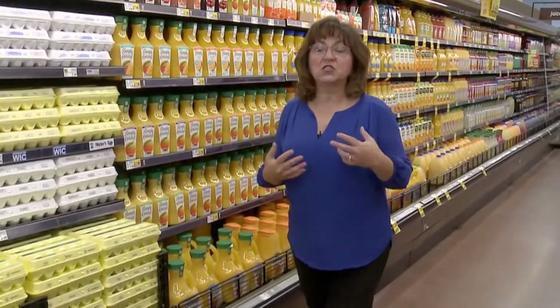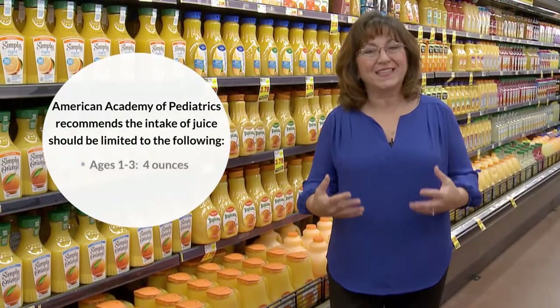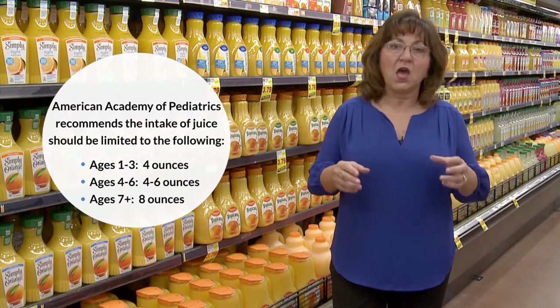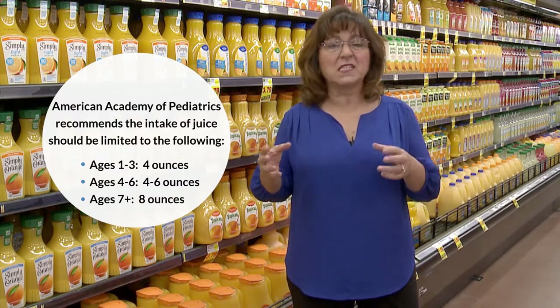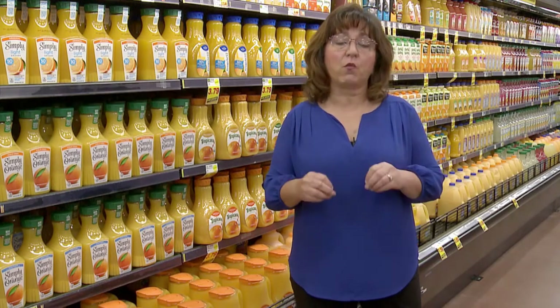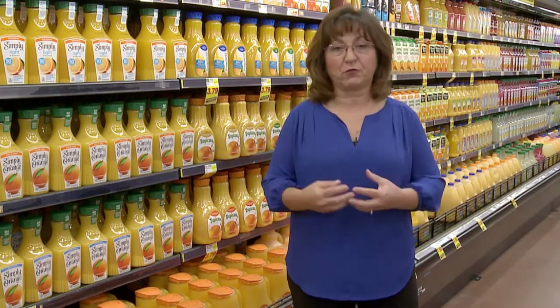In the eggs and juice area, eggs are a great inexpensive source of protein and offer essential nutrients like choline and selenium. The current recommendation is up to seven eggs per week. Juice can fit into a healthy diet within limits: toddlers should have about four ounces per day, four-to-six-year-olds up to six ounces, and children seven and up through adults about eight ounces. Look for 100% juice, and remember only one serving of juice counts toward your five cups of fruits and vegetables per day.